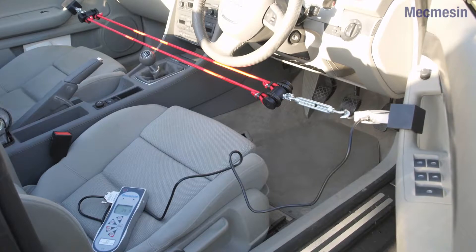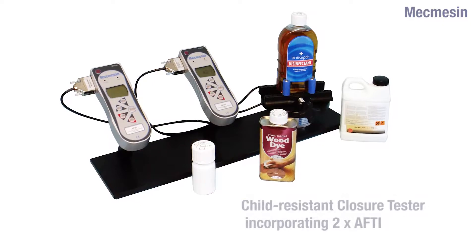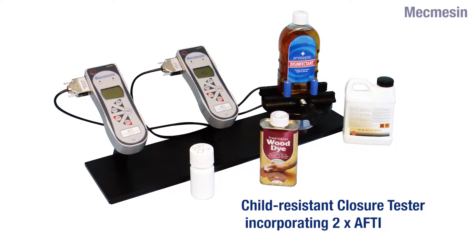It has applications in many diverse industries, such as the closure force of car doors or the fitting to your own jigs and fixtures.